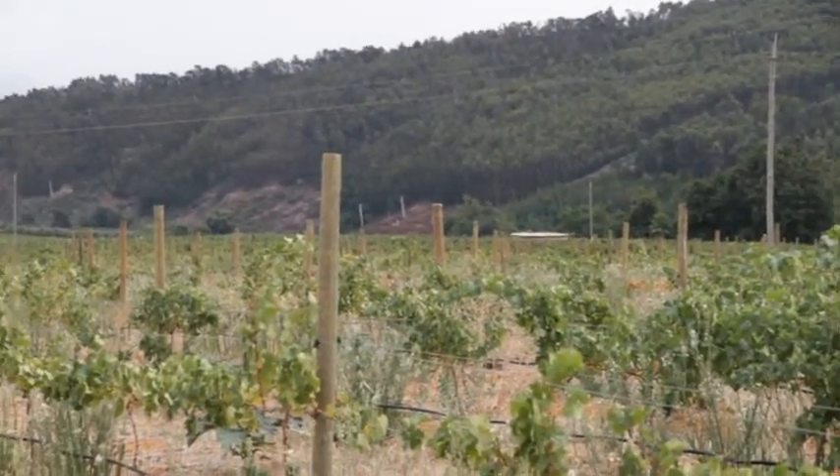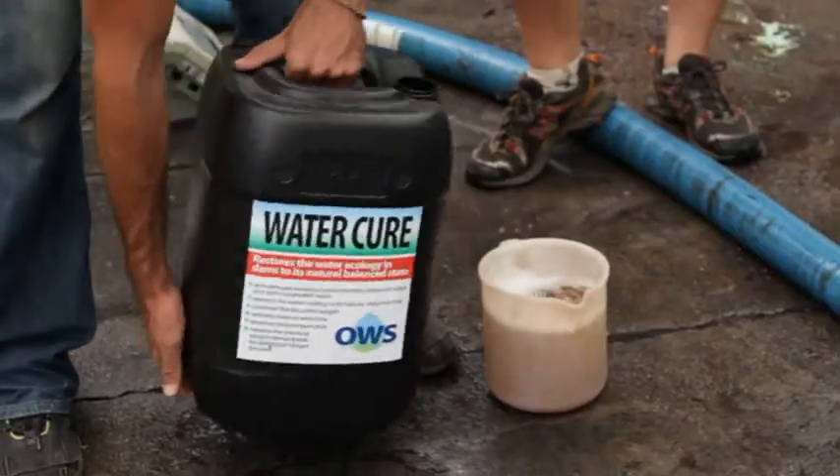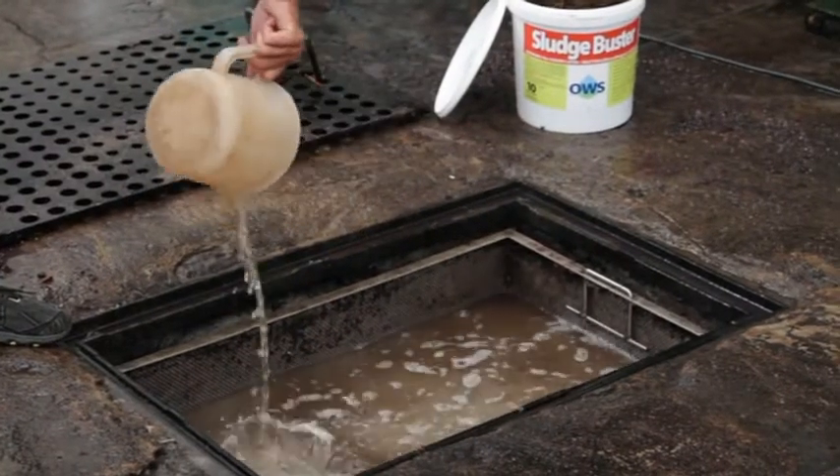Here we are at the Marathi wine estate. They've called us in to solve a problem they have regarding their settlement dam. We're using effluent water cure and sludge buster to solve their problem, and I'm standing in their cellar at the moment. This is the point at which we manually treat the water.